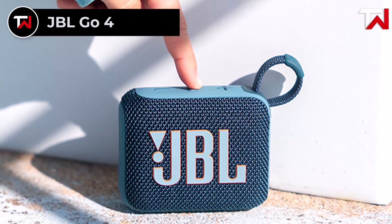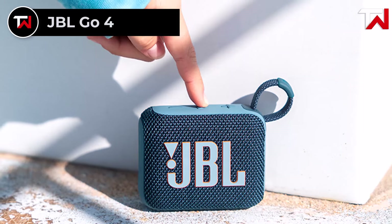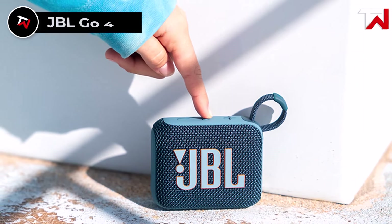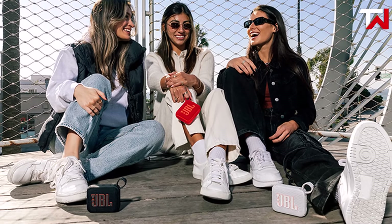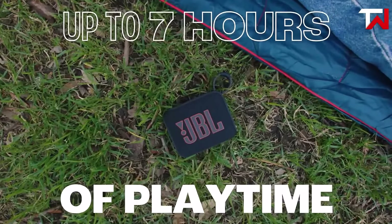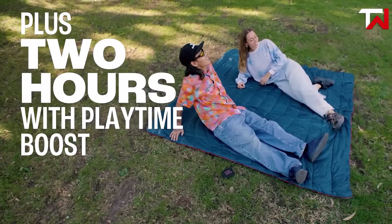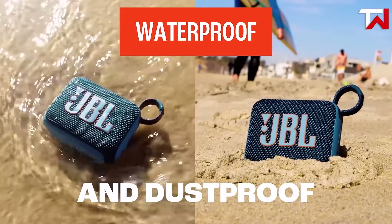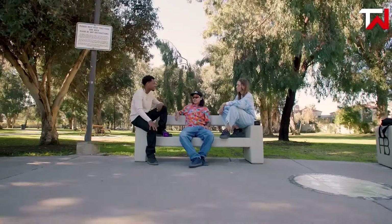JBL GO 4. The JBL GO 4, priced at $40, is a compact and ultra-portable speaker that delivers JBL Pro Sound with enhanced bass, offering rich audio for its size. Perfect for music on the go, this lightweight device is ideal for casual listeners and outdoor enthusiasts. With 7 hours of playtime on a single charge and an additional 2 hours from playtime boost, it's well suited for extended use. Its IP67 waterproof and dustproof design ensures durability, making it reliable for poolside parties, hikes, and beach trips.